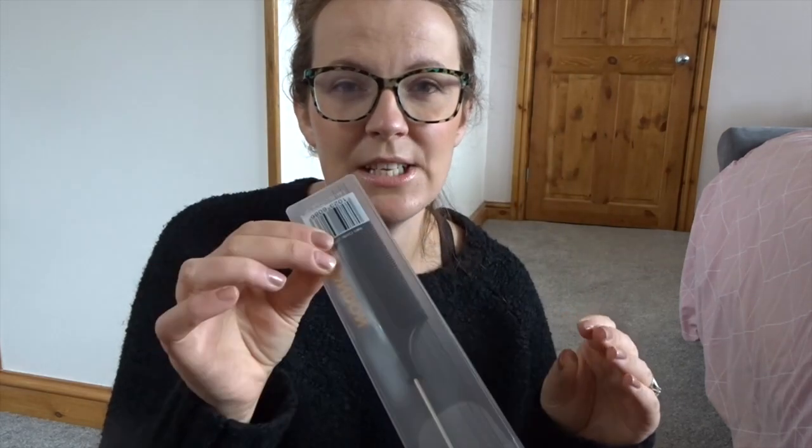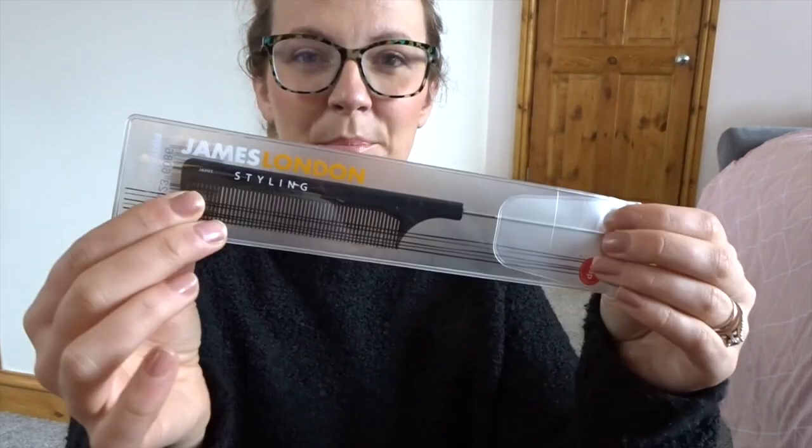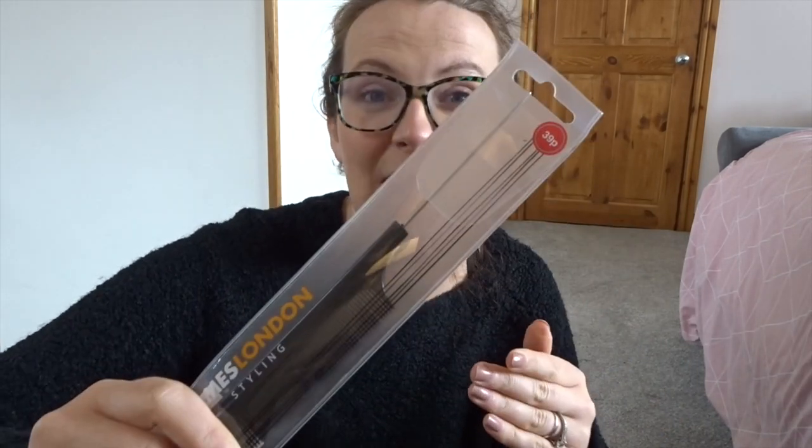Grace has got some dance exams coming up and I need to do her hair in a fancy dancer style. I got one of these combs - I've got one already but this one is going in the dance bag so I know it's there when I need it. It's a black comb but it's got a metal thread so it's brilliant for getting a centre part and when you're braiding it's just easier. It was 39p and it is just the best.